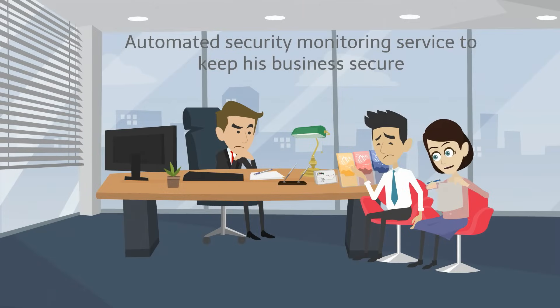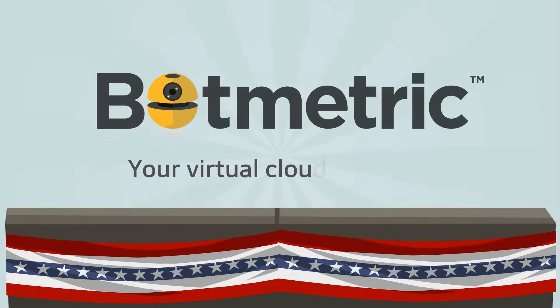Dave wants an automated solution that keeps his cloud infrastructure secure. Presenting Botmetric, your virtual cloud engineer.